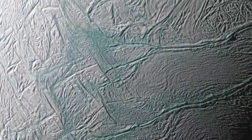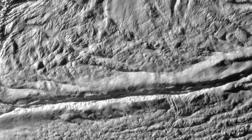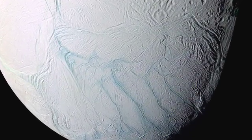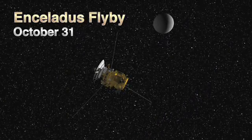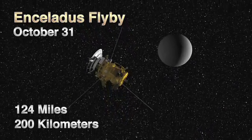And then three weeks later, on October 31st, the cameras and other optical remote sensing instruments will be primary. They'll be front and center to take pictures of the fractures that slash across the moon's south polar region. The team calls them tiger stripes because of their appearance. This flyby will be ten times higher than the previous one, at about 124 miles or 200 kilometers.